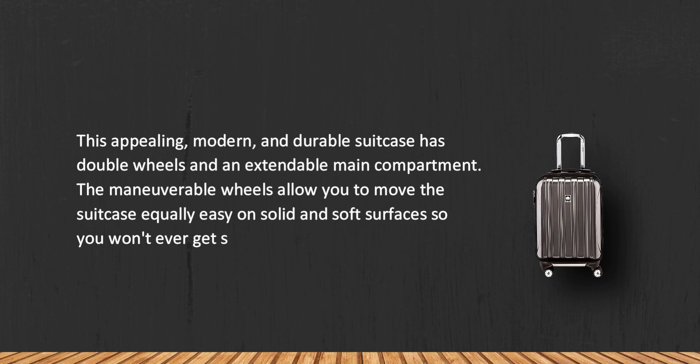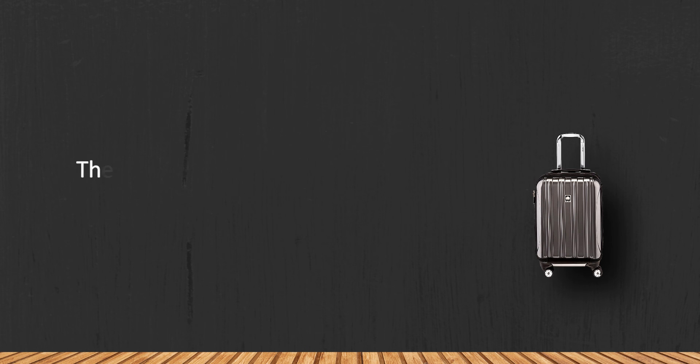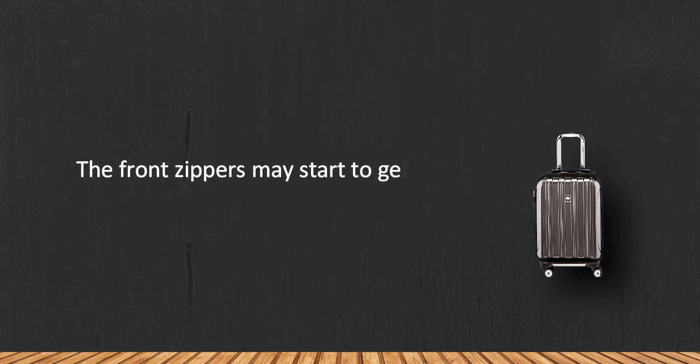The maneuverable wheels allow you to move the suitcase equally easily on solid and soft surfaces, so you won't ever get stuck. However, the front zippers may start to get stuck over time.